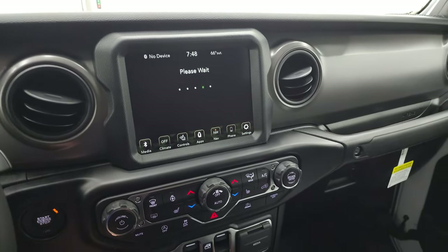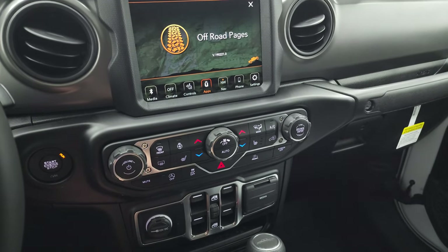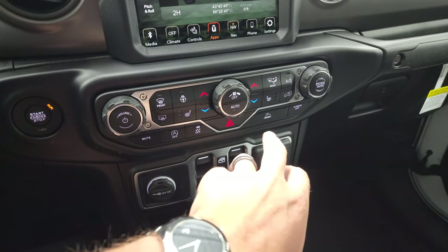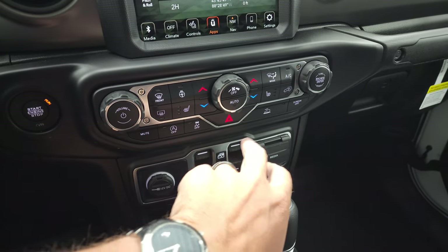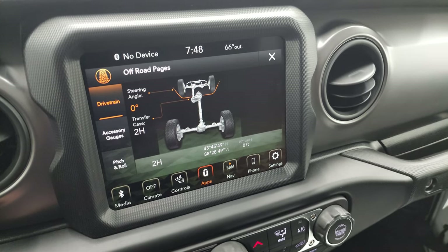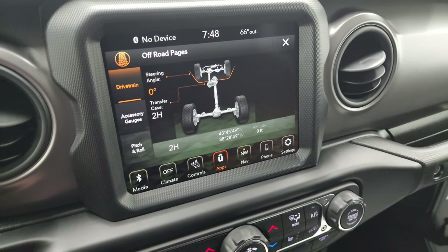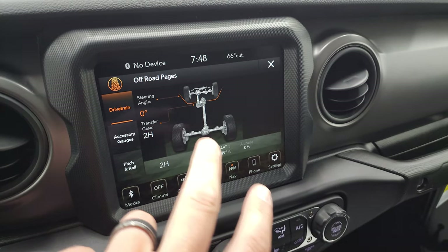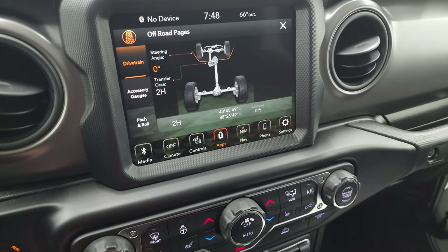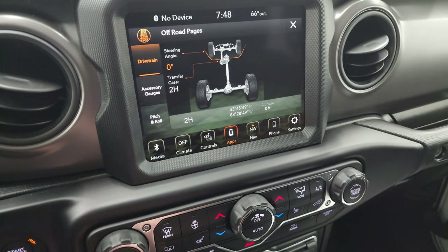Let me show you the off-road pages — they're pretty cool, though they take a second to load. While they're loading, you can see the motto 'may be lost but never stuck.' You get more tactile climate and audio controls, start-stop and stability control you can turn off, and speed-select crawl control. Up here on the off-road pages you get the steering angle — as I turn the steering wheel, that angle changes and you can see it visually on the screen. You can see where your transfer case is, and you have latitude, longitude, and altitude. Unfortunately, we don't have satellite reception in the picture studio, so it reads zero feet for altitude — but we are above that.